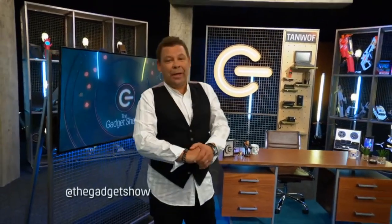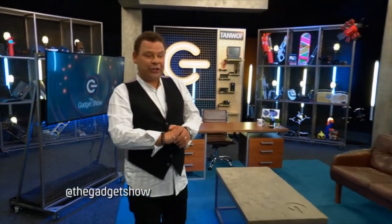Welcome back, this is The Gadget Show, and now it's time for a bout of unboxing. And standing at the plinth is Georgie Barrett, with what I'd say is a rather small package.